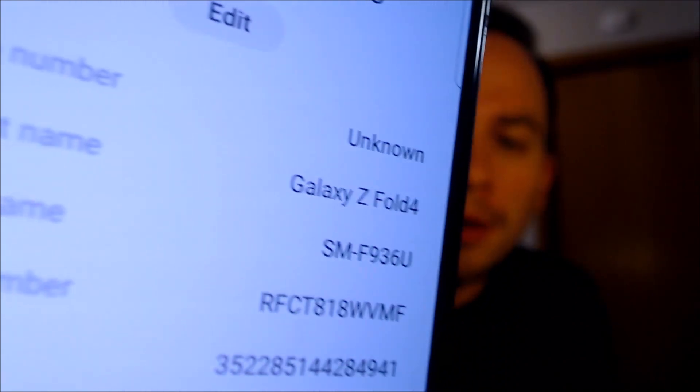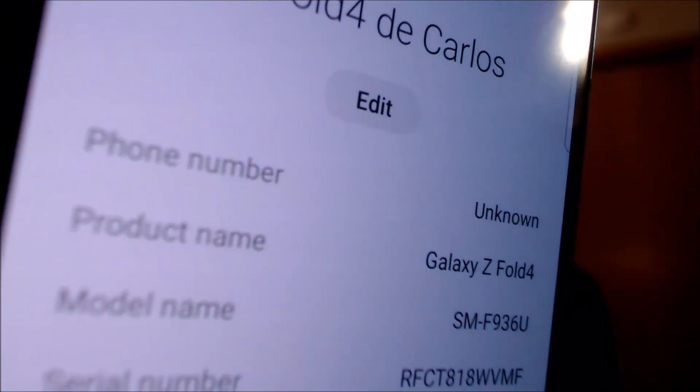Just to verify exactly what we've got here, we're going to pop into the settings real quick. Under About Phone, we can indeed see that we have a Galaxy Z Fold 4, and that model number there — the SMF936U — that's the model number of all of the US versions of the Fold 4, no matter which carrier it originally comes from.